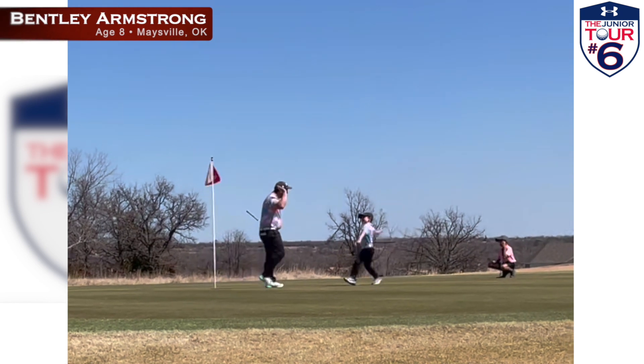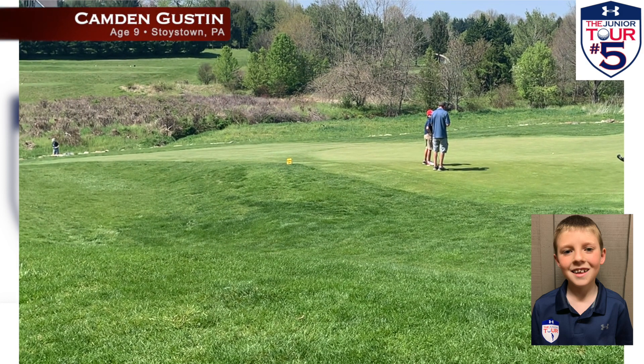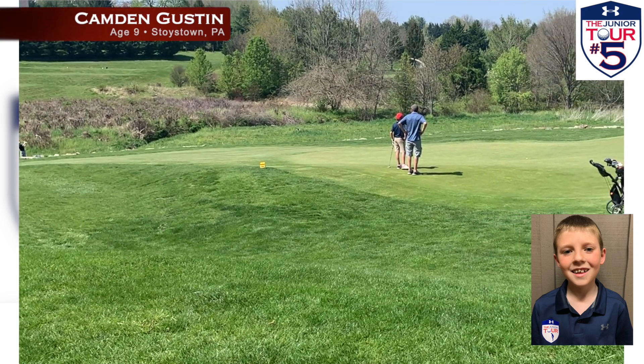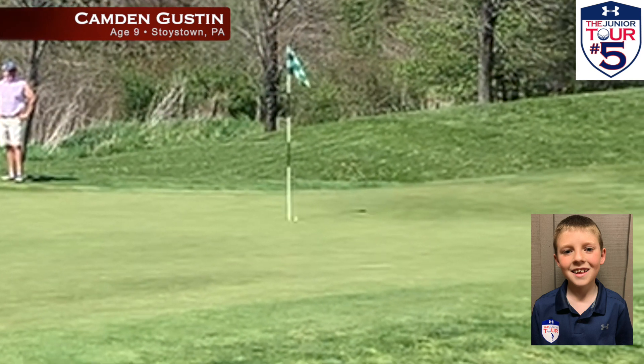I think everything in this video deserves a high five. Number five features a nine-year-old named Camden Guston. Can't find him? Let me help you out — he's right there. He's deep in the hazard on hole four at Richland Golf Club in Pennsylvania. No way he can get up and down from there. Well, actually, there is a way.